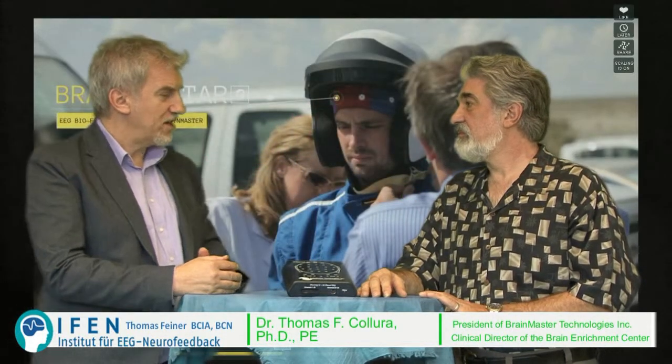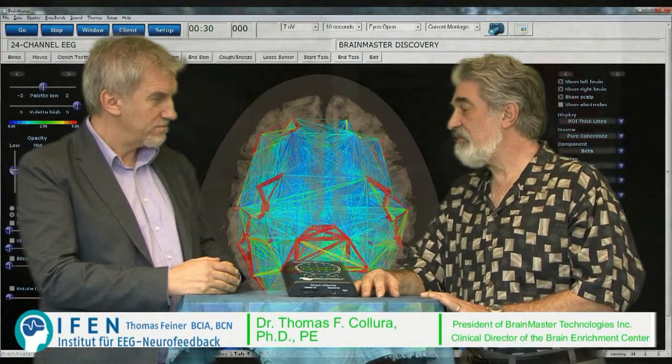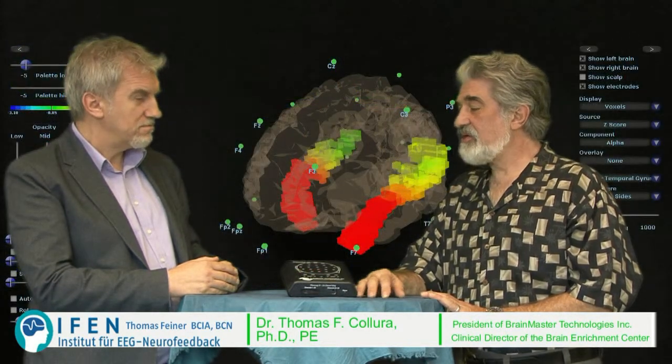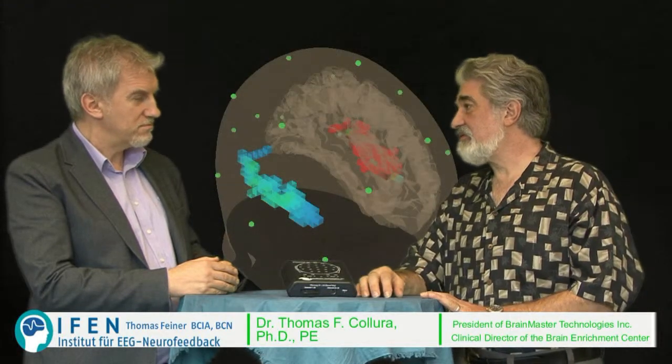How can I understand this? How can people understand what live imaging of the EEG means? Well, what we do is we reconstruct the EEG in a two-dimensional or a three-dimensional form, and we're able then to plot and display the power distribution and the activation in two and three dimensions. We are also able to generate comparisons with normative reference control data and see how that activity differs from being typical.